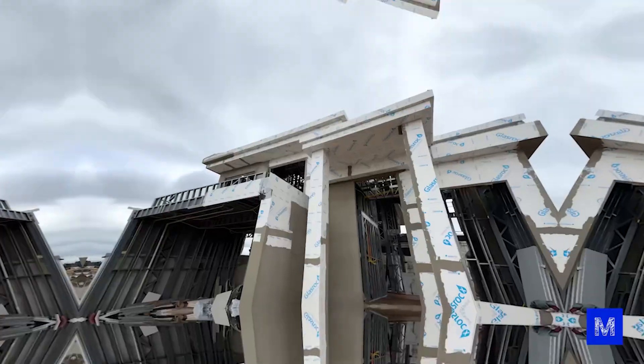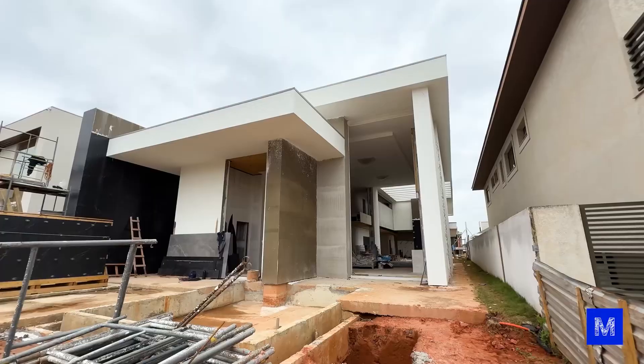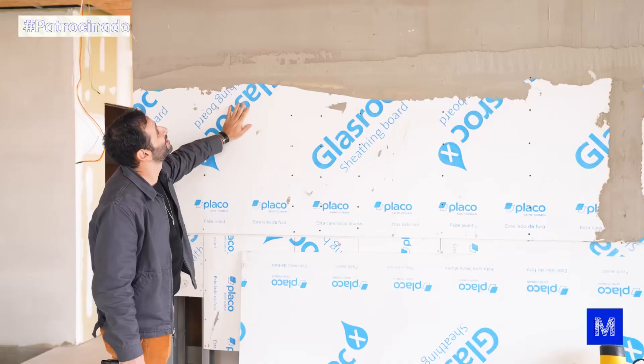If you could see inside this wall, you would see that there are no bricks at all. The structure is entirely made of steel. This is a very different and much faster way to build a house, and Brazil is still beginning to discover it.